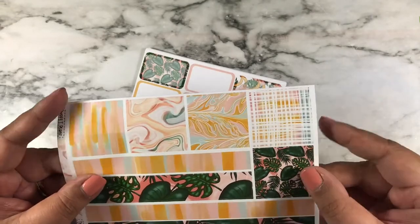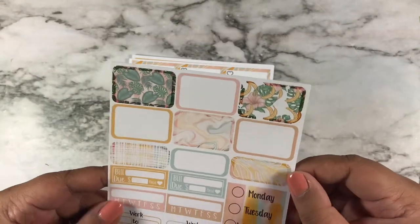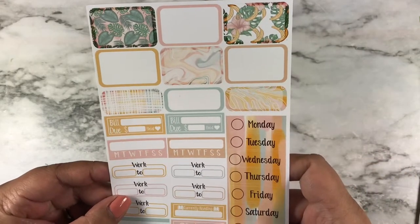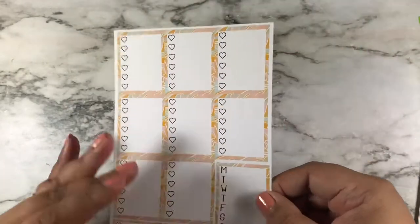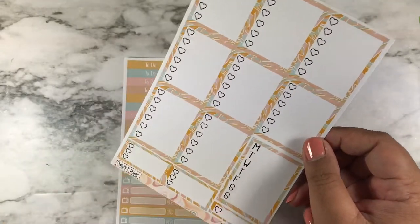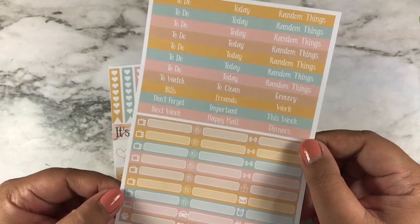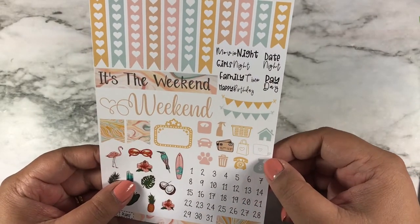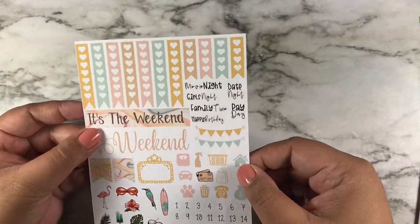Here is the bottom washi and all the other washis — very pretty. Here are the boxes, bill dues, habit tracker, work boxes, currently reading, binge watching, date covers, and weekly tracker. Along with the checklist — I don't really use checklists but I do use that weekly tracker. Here are the headers, littles, deco, dates, icons, weekend banners, and scripts.